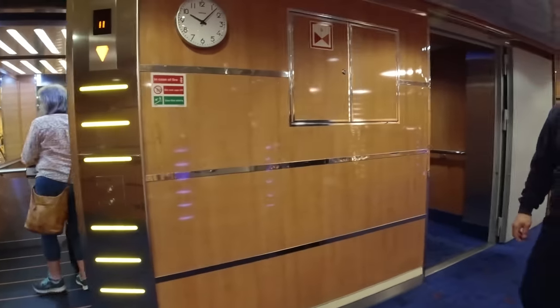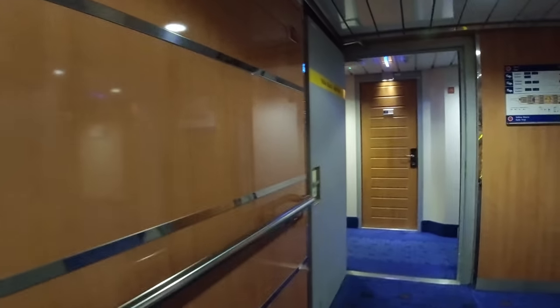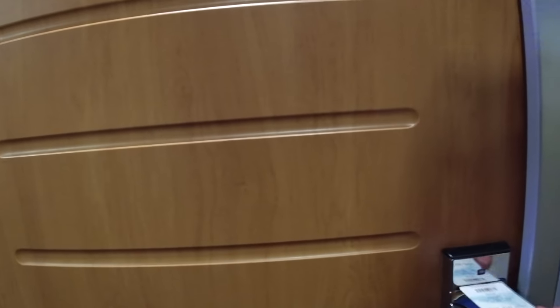Good evening. Cabin number? 11110. Down there. Thank you very much. Let's see if this works first time. It doesn't work. Right guys, I'm not going to pretend I've walked into the cabin — everybody does that, including myself. But I am here in cabin 11110.